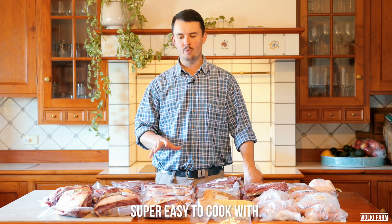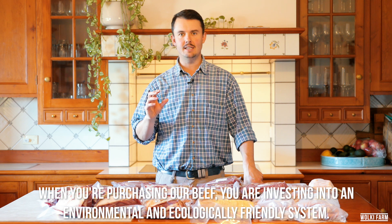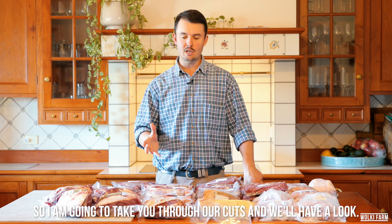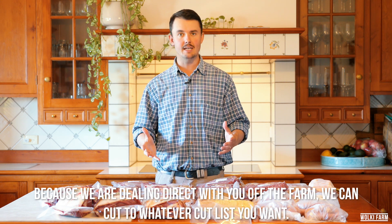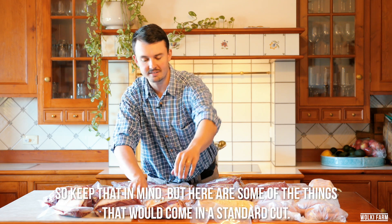Super easy to cook with, and when you're purchasing our beef you are investing into an environmental and ecologically friendly system that we're really passionate about. I'm going to take you through some of our cuts and we'll have a look, but because we're dealing direct with you off the farm we can cut to whatever cut list you want — so keep that in mind — but here's some of the things that would come in just a standard cut.